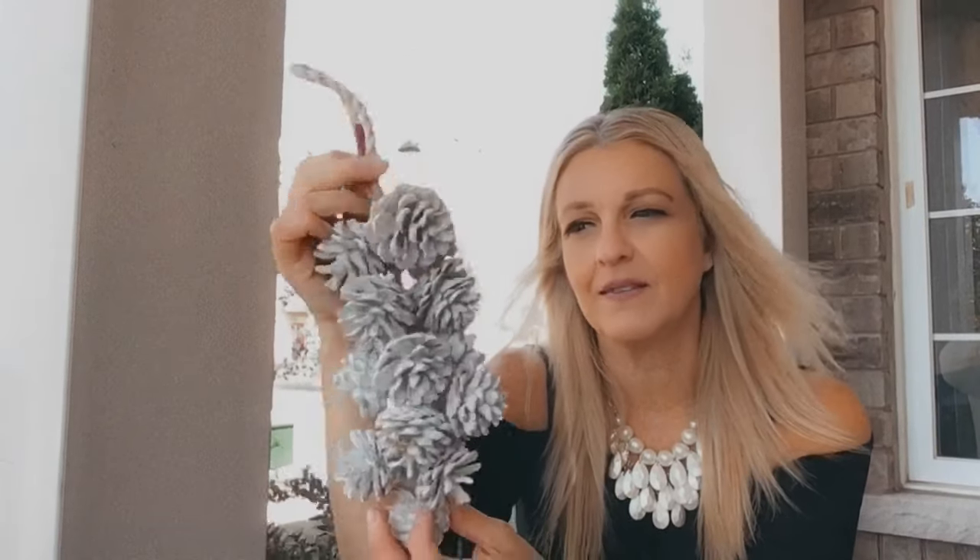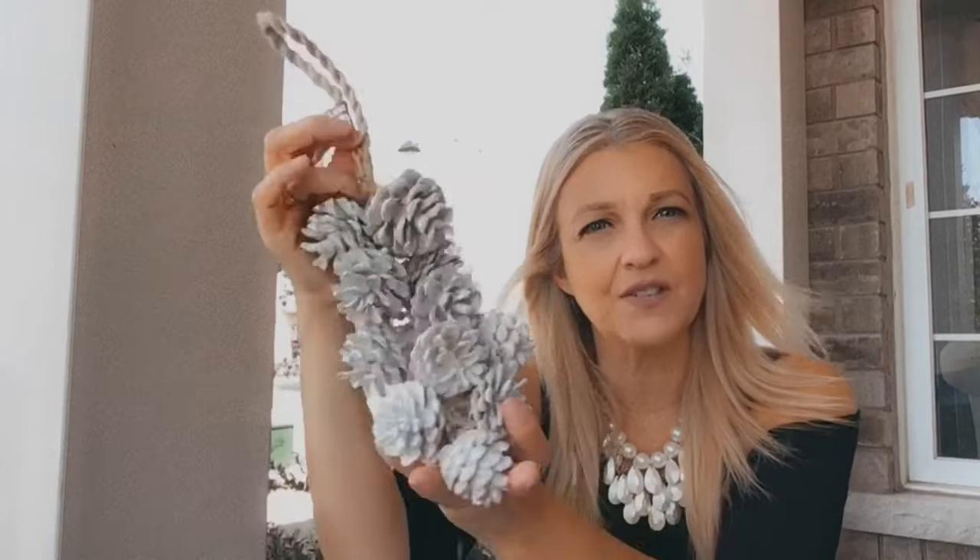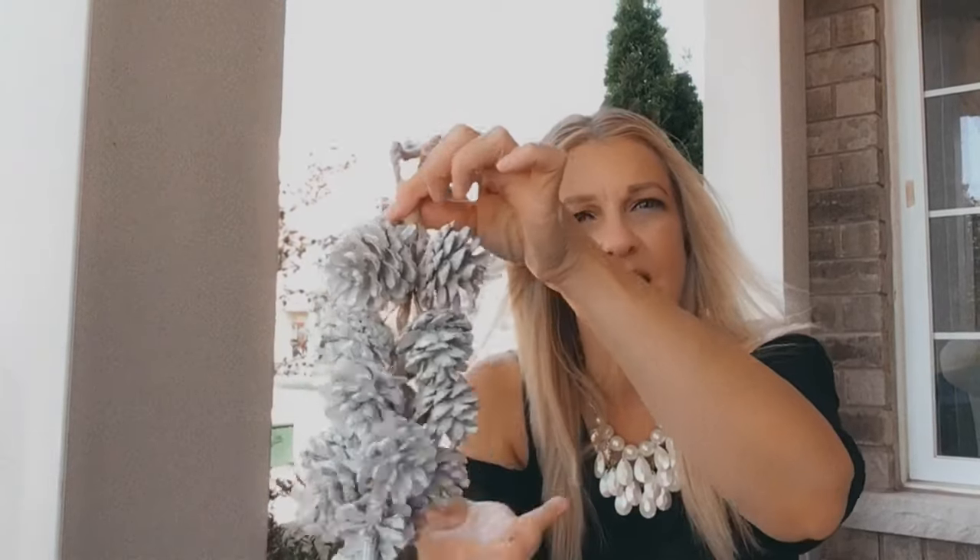I went to Dollarama and the first thing I saw were these beautiful acorns. I thought this would make such a good addition to your fall decorating or your Christmas decorating. I love the color and for $3.50 you get so many acorns — they're just beautifully painted.